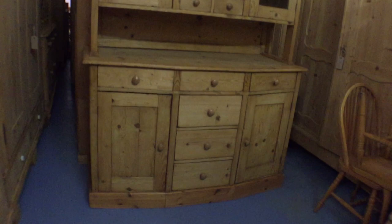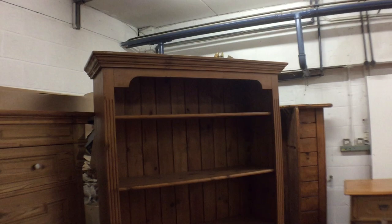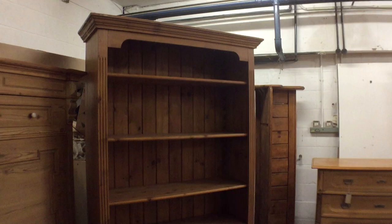Then we have a lovely old bow-fronted dresser — you can see the number of drawers on the base and the glazed top. It's slightly shaped at the front. Code P8359F, price £877. The top separates from the base for delivery, as you would expect.